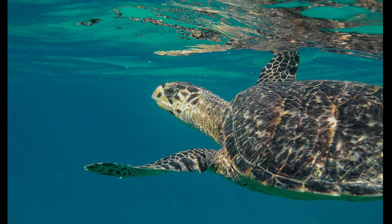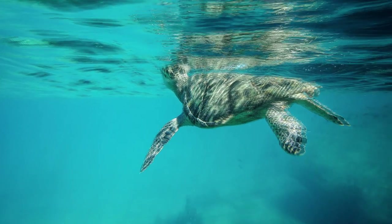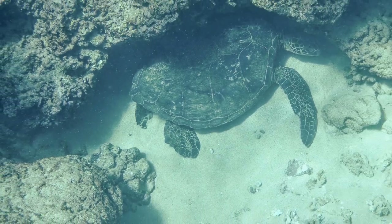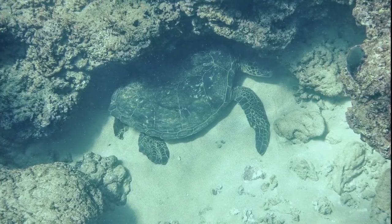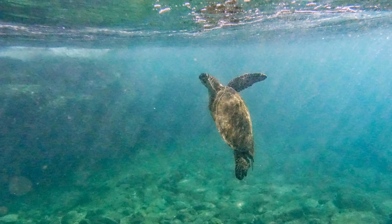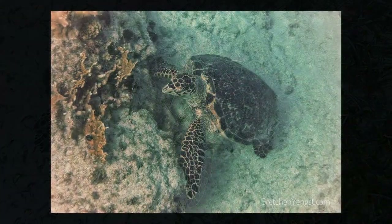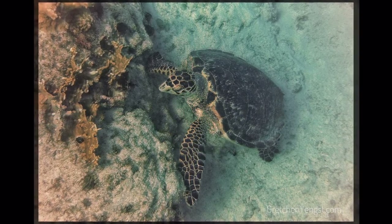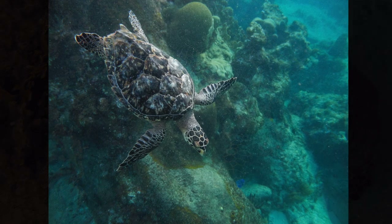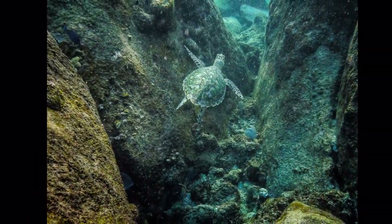Sea turtles are reptiles, like snakes and lizards, and they breathe air. So they usually surface to breathe every hour or so. It is important not to chase or bother them. Sea turtles will rest under ledges and actually sleep for hours at a time holding their breath. Afterward, they head to the surface for a gulp of air. This turtle likes to eat sea grass, and this hawksbill uses its beak to get little sponges out of the coral. Besides hawksbills and green turtles, there are five other types of sea turtles — it's fun to learn about all of them.